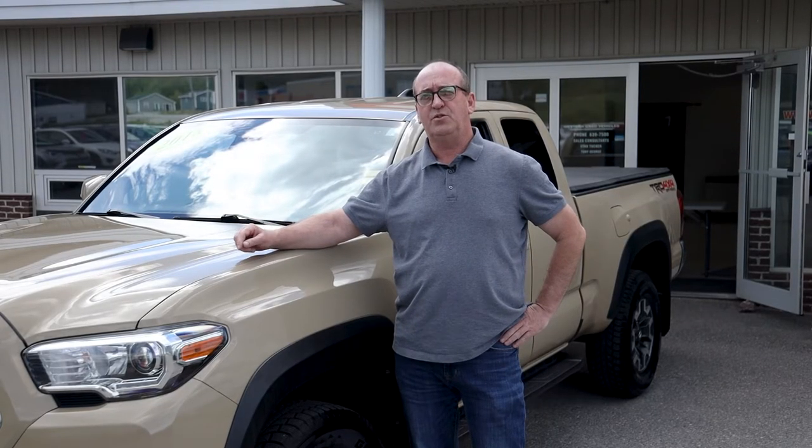To learn more about this Tacoma, drop by and see us at Western News or go online at westernnews.com and check out the rest of our inventory as well.